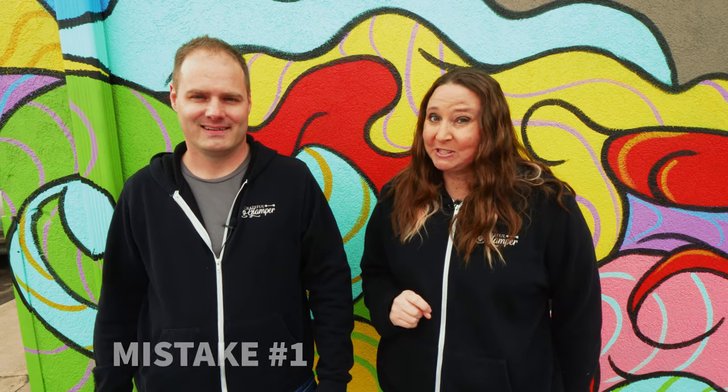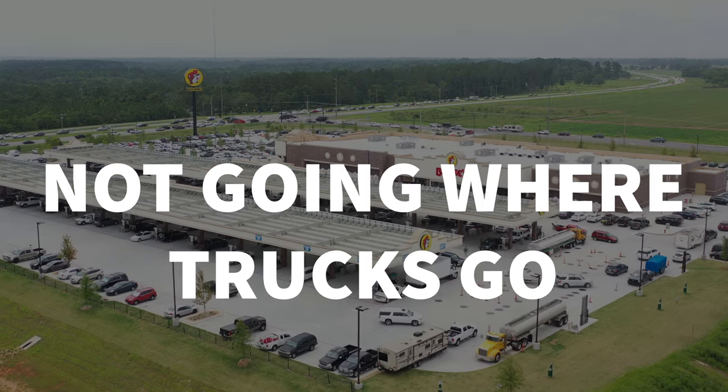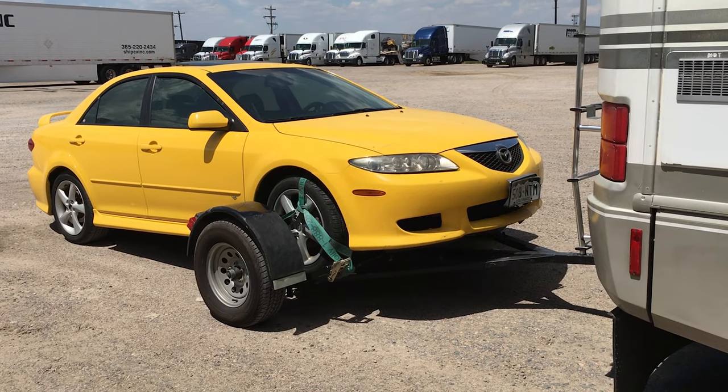One of the very first mistakes we made when we were brand new newbies on our very first road trip was pulling into a gas station and not paying attention to the signs that designated cars from RVs — and that was quite a predicament. We had a car trailer on the back of the RV and, as you may know, you can't really back up a car trailer. The way a car dolly works is the wheels are on a platform and that platform actually pivots, so think about it like having a spaghetti noodle on the back of your RV and trying to back that up in a straight line — it just does not work.